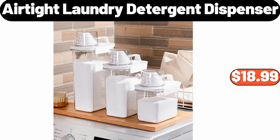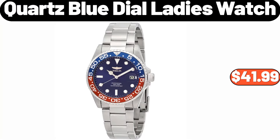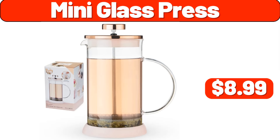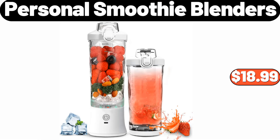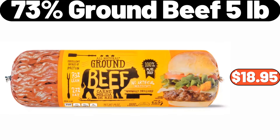Airtight Laundry Detergent Dispenser, 3 Pack, $18.99. Cooling Sheet Set, $12.99. Quartz Blue Dial Ladies Watch, $41.99. Mini Glass Press, $8.99. Personal Smoothie Blenders, $18.99. 13 PCS Cookware Set, $18.99. 73% Ground Beef, 5 Pounds, $18.95.